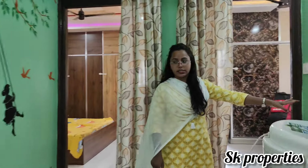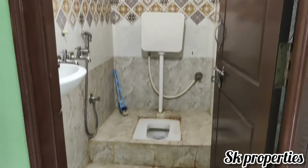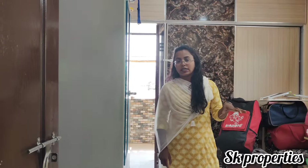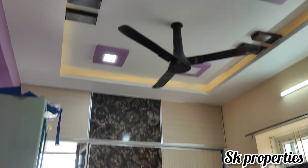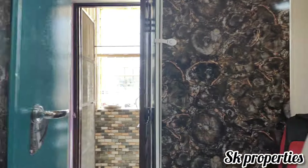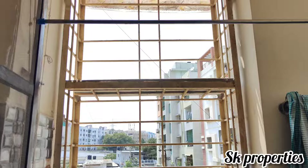Here is a common washroom. The flat is only 2 years old. We go to one of the bedrooms. The attached balcony is provided on one side.